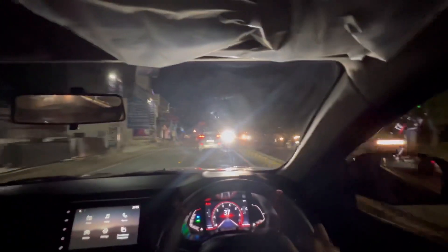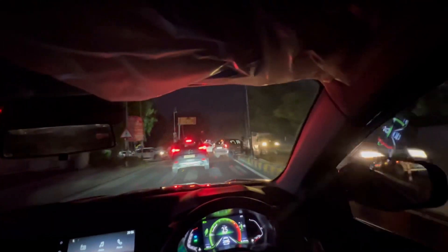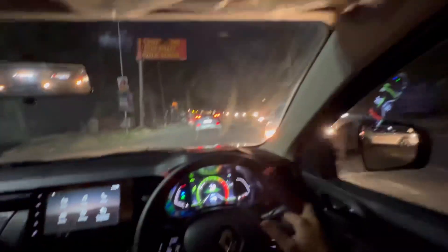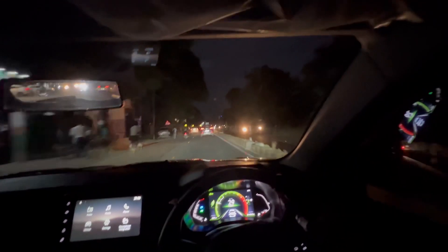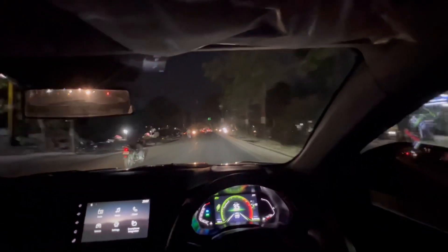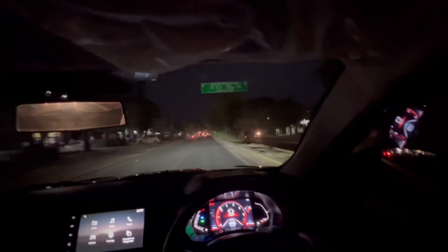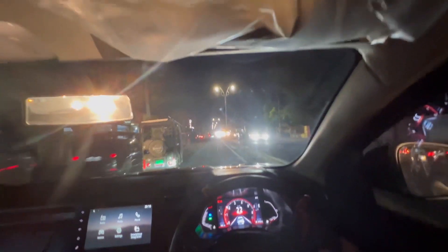Switching back to eco mode — you instantly feel the performance has been watered down; the car just won't go fast. It prioritizes mileage over performance. Switching back to sport mode, all that shyness immediately goes away. If you're opting for a compact SUV on a light budget, this car is absolutely good and genuinely fun to drive.